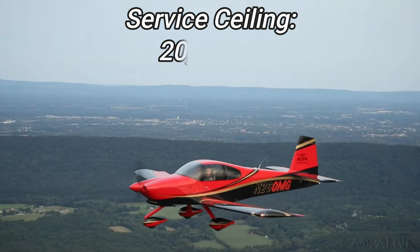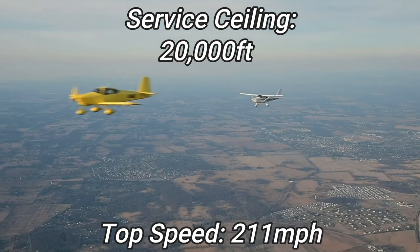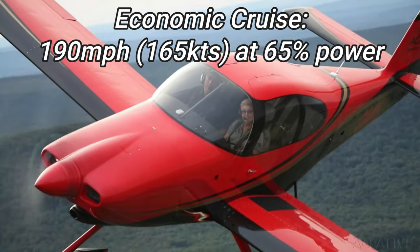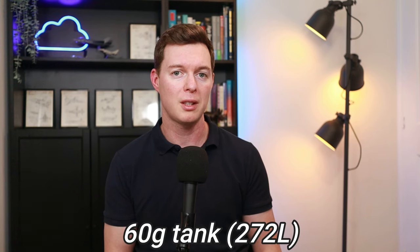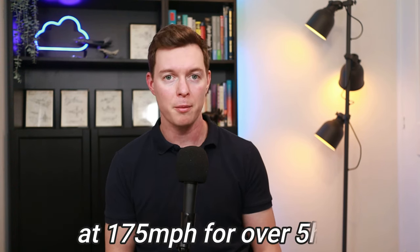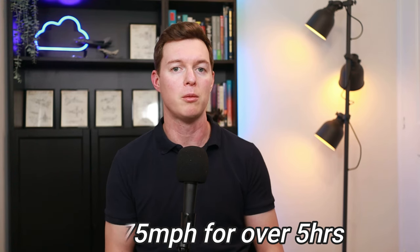It'll hit a service ceiling of 20,000 feet and a top speed of 211 miles per hour. However, a popular economic cruise speed is around 190 miles per hour, or 165 knots, at 65% power, burning around 9.2 gallons per hour, which is 42 liters per hour. The tank itself will hold 60 gallons — that's 272 liters — which is enough to fly for 4 hours at a cruise speed of 201 miles per hour. The economy cruise at 175 miles an hour will result in an endurance of over 5 hours with some fuel in reserve.